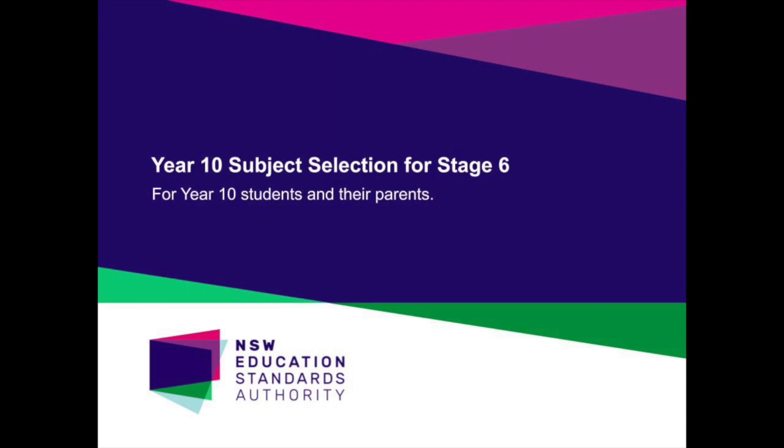The advice contained in this presentation is provided for the benefit of students in helping them select an appropriate pattern of study to meet their learning needs and the requirements of the award of both the Year 11 Record of School Achievement, or the ROSA in 2021, and the Higher School Certificate, or the HSC in 2022. Advice will also be provided alongside this information for the award of the ATAR, which is calculated by the Universities Admissions Centre.